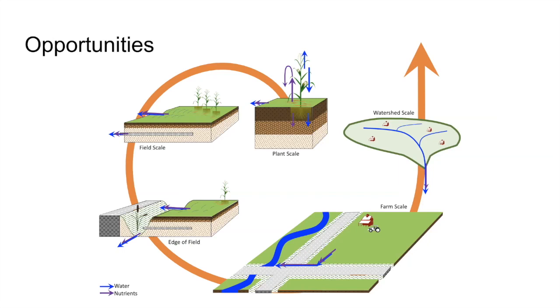Capturing and reusing nutrients before they're lost from the agricultural landscape could be done on the field, at the edge of the field, or downstream from fields. And it could be done at a range of different scales, from the farm scale, field scale, or sub-watershed scale. There are a few practices that have been developed to achieve this form of nutrient recycling, and there are most certainly other practices that could be developed if a few bright minds come together to tackle this challenge.